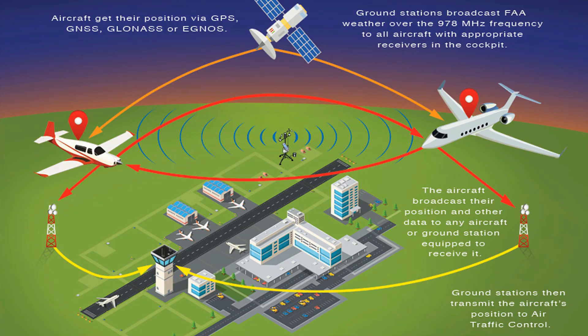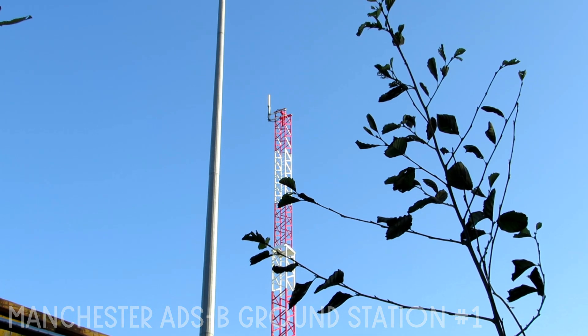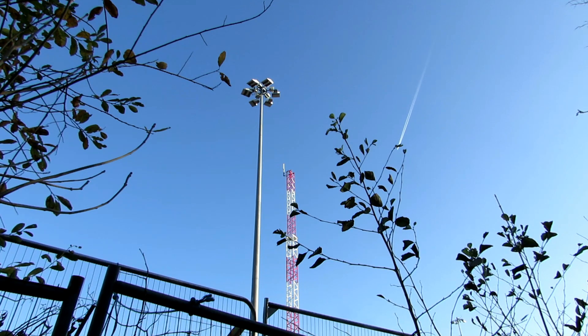ADS-B stands for Automatic Dependent Surveillance Broadcast, which is a surveillance technology in which an aircraft determines its position via satellite navigation and periodically broadcasts it, enabling it to be tracked. The information can be received by air traffic control ground stations as a replacement for secondary radar. ADS-B is automatic in that it requires no pilot or external input, and it is dependent in that it depends on data from the aircraft's navigation system.